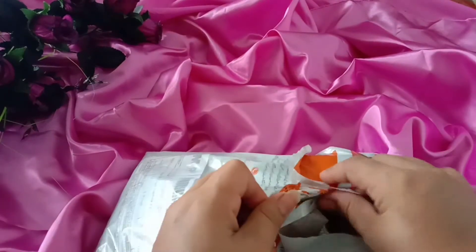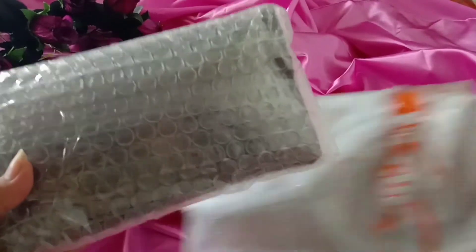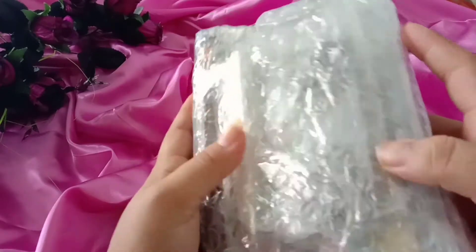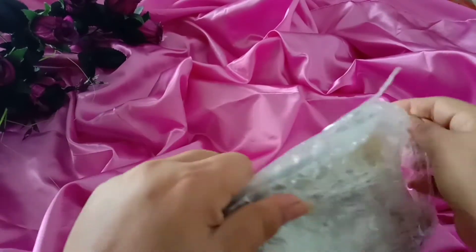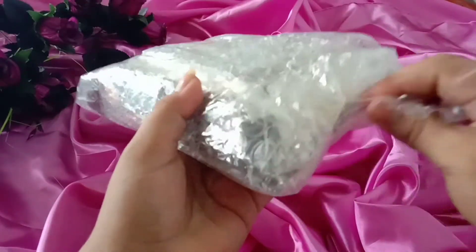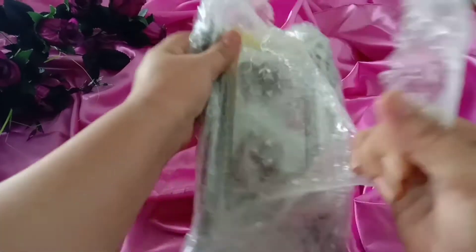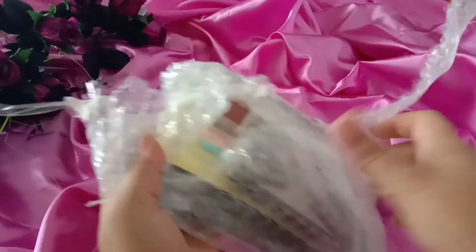Let's open it. I will check what I have ordered. I don't have any scissors right now at this time, sorry about that.